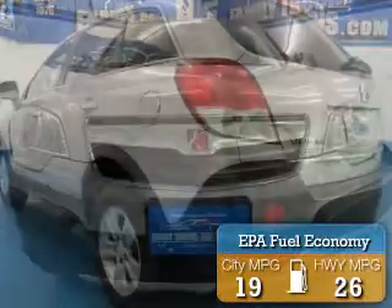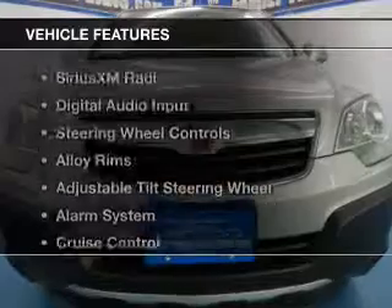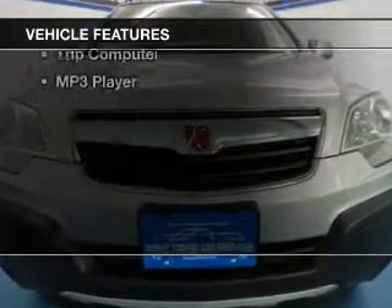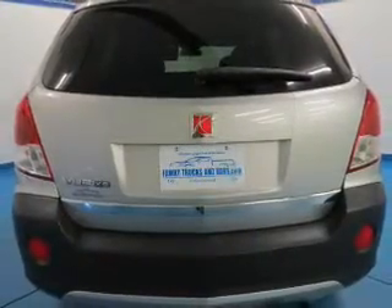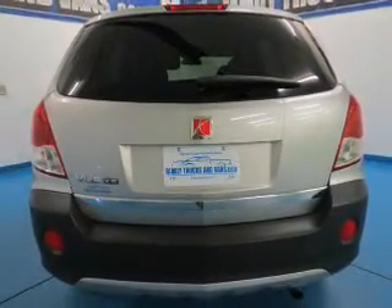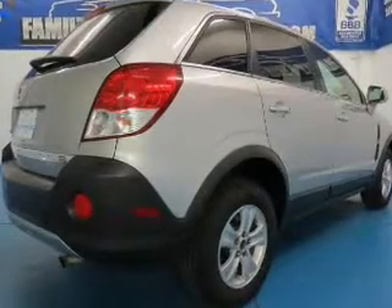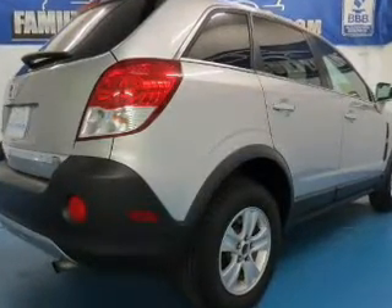Great fuel efficiency saves you money by requiring fewer trips to the gas station. The features include Sirius XM satellite radio, digital audio input, steering wheel controls, alloy rims, an adjustable tilt steering wheel, an alarm system, cruise control, keyless entry, a trip computer, and an MP3 player.